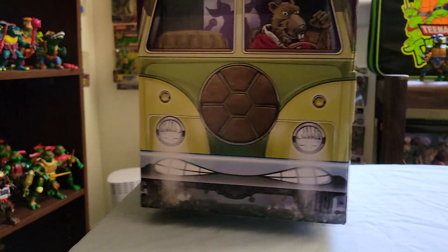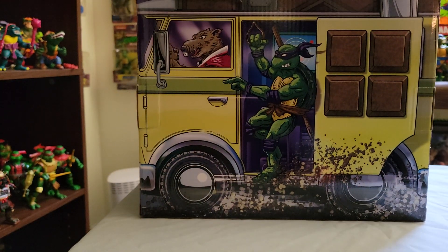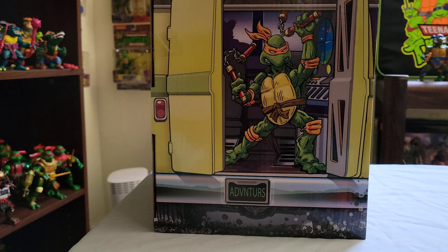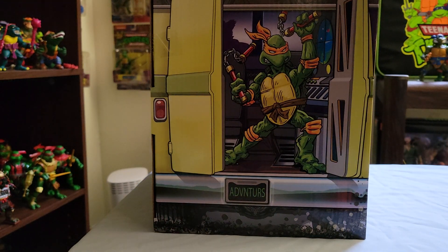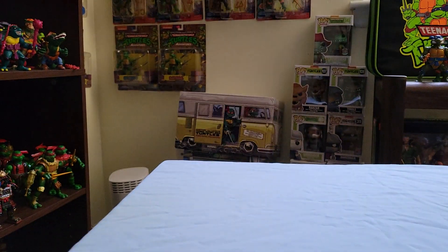You've got Ray Filet on one side, you've got Splinter driving the van. On the other side you've got Donatello and you can see Splinter from another view. And then on the back, Michelangelo. Like I said, this 4-Pack is an Amazon exclusive — last time I checked it was still available if you're interested. I just love these little boxes that are shaped like the van.